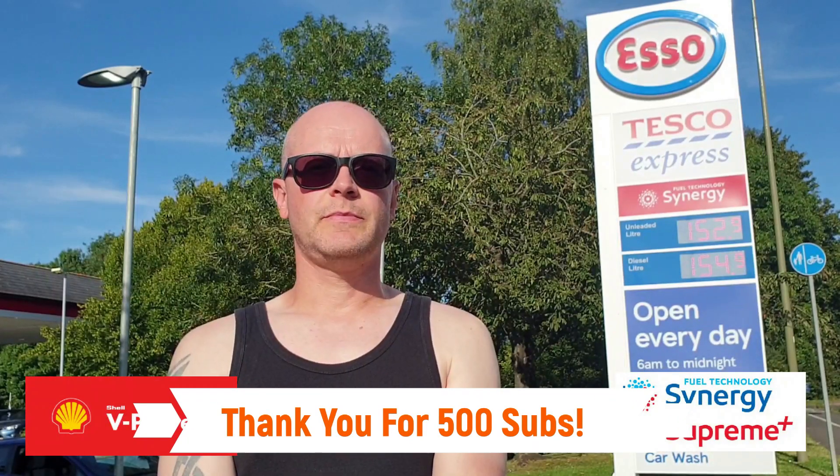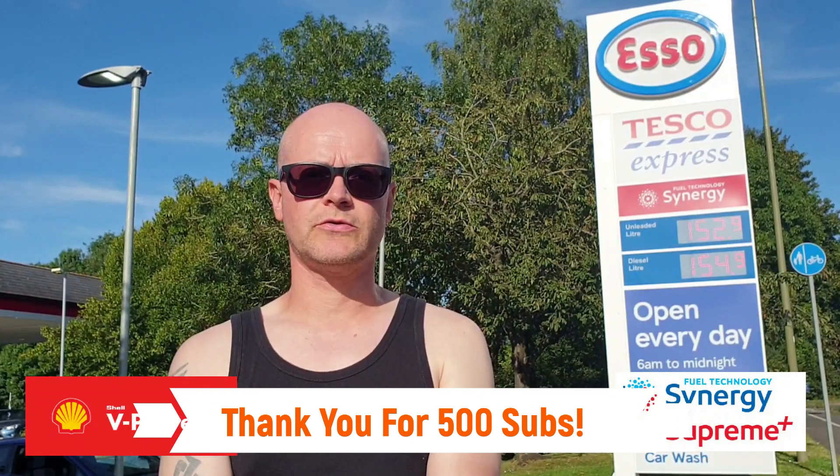Hello and welcome back to Boiler Hills Garage and to part 18 of our series testing petrol for ethanol content. This video marks our reaching 500 subscribers, so we must start by saying a massive thank you to not only those of you that have subscribed already but also to those who have been subbed for a long time. I really appreciate the support and the input you've given, so thanks again for that.